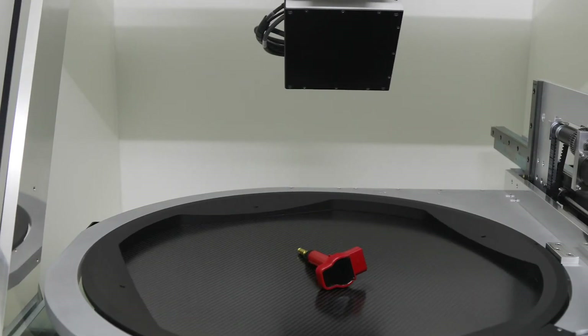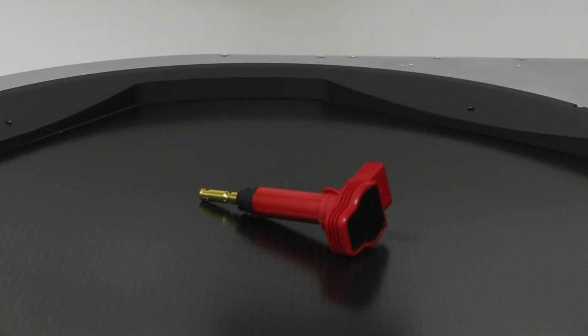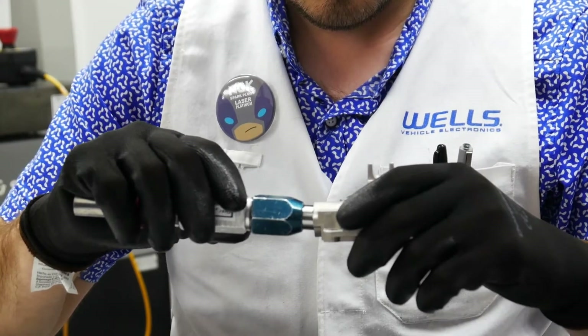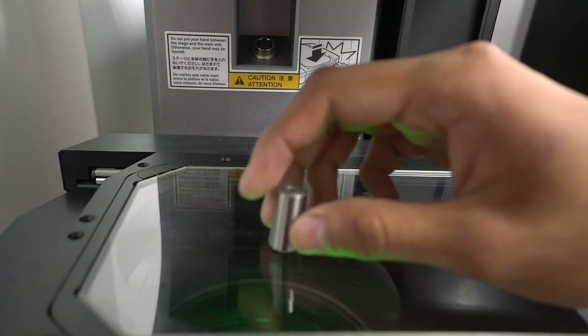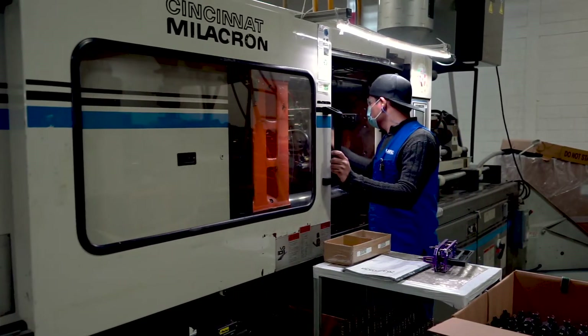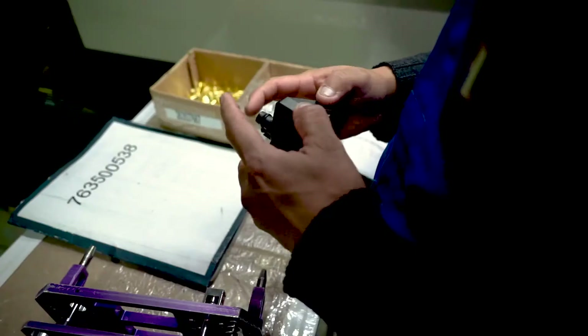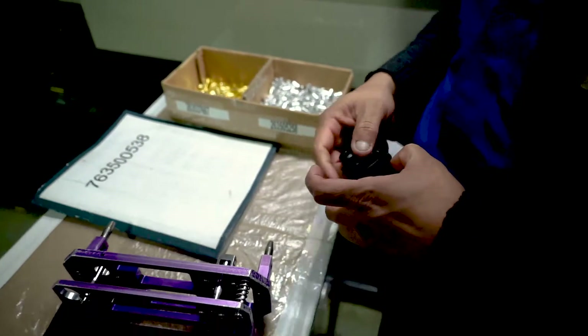In accordance with our quality plan, samples from each lot of components received are inspected by a combination of regular and specialized gauges, coordinate measuring machines, or using a visual system. Our Reynosa plant also has in-house injection molding capability, allowing us to produce some of our own components to increase competitiveness and quality.